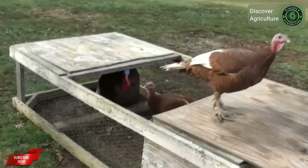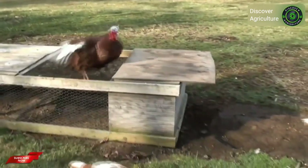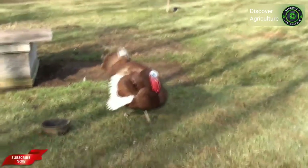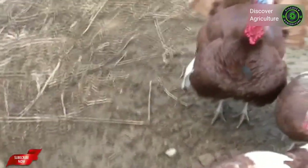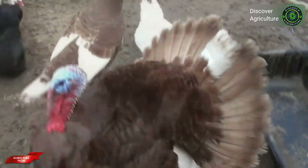Bourbon Red turkeys are very attractive birds known for their beautiful red plumage. They are also popular for their full flavor, delicious meat and are considered one of the best tasting heritage turkey breeds. This breed originated in Bourbon County, Kentucky, where they were first bred during the 1800s. A mature Bourbon Red hen weighs about 12 pounds and a mature tom can reach about 23 pounds.